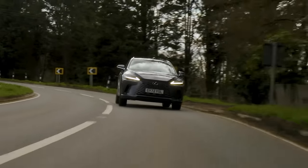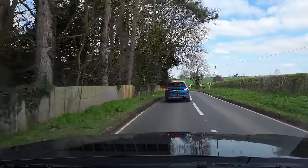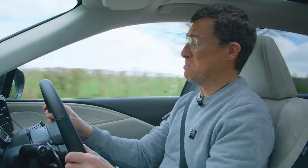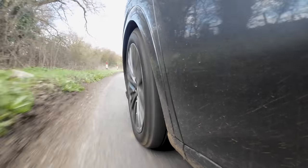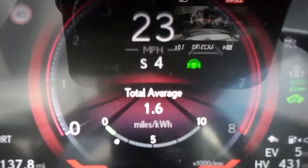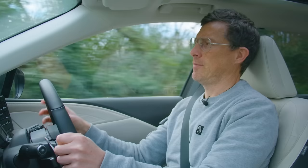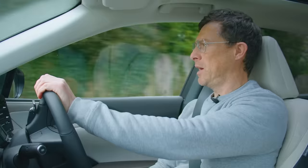A bit of a shame because actually this car handles surprisingly well — way better than I thought it would. It really grips well in the bends, the steering is accurate, and there's a bit of lean but not bad. It's very composed and more fun on a twisty road than I ever imagined, yet it still has really comfy suspension even in sport mode. Obviously it's not as sporty as something like a Porsche Cayenne.